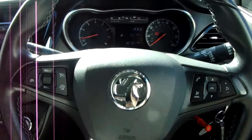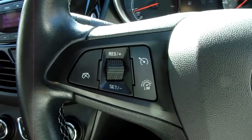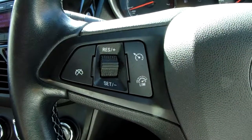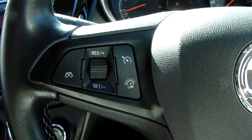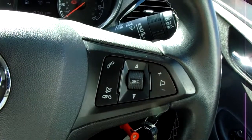Moving on to the steering wheel, on your left hand side you'd have your cruise control and speed limiter, which will help take a little bit of stress off for those long journeys. And on your right hand side, some controls for the hands-free and audio.